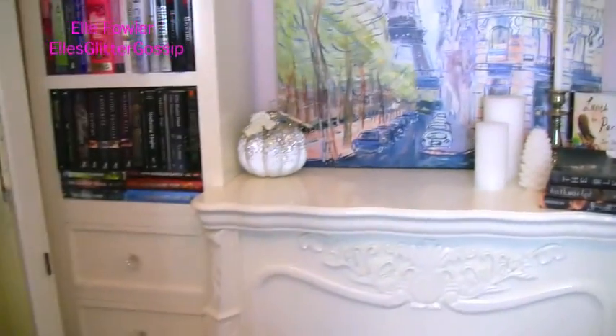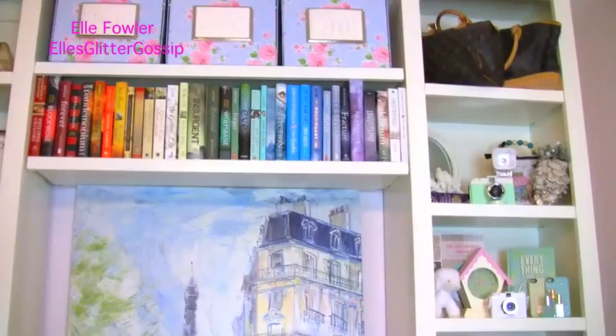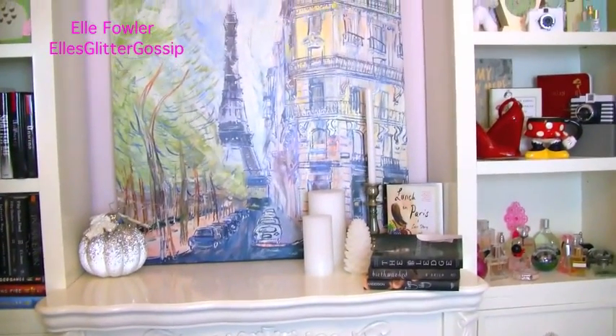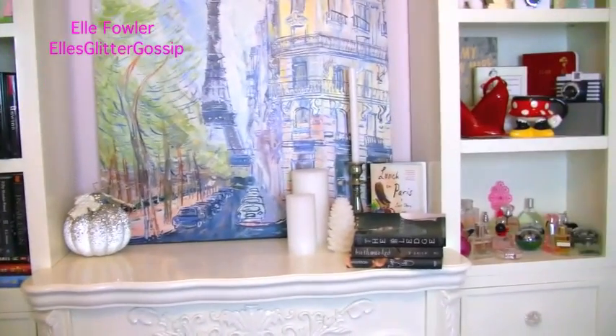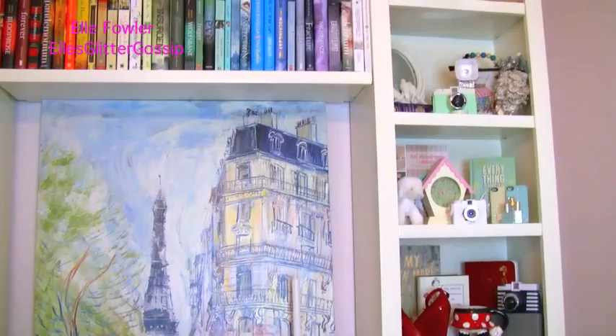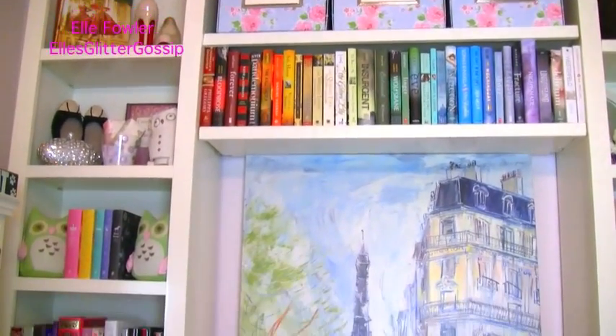So that was my entire bookshelf tour. I would go through and read all of the titles of all of the books but I really don't think that's that interesting, especially since you guys can just see it on the video. But I do know that people wanted me to go through all of the shelves and kind of show it in depth, so I hope this video was what you guys wanted.